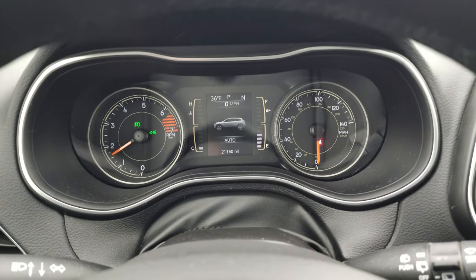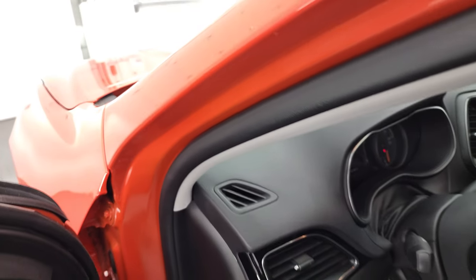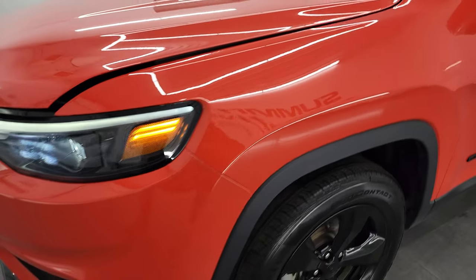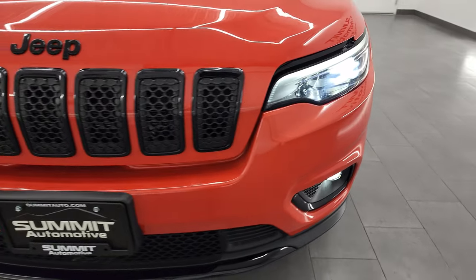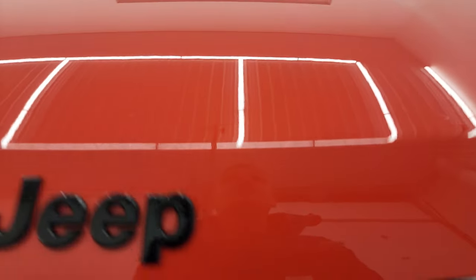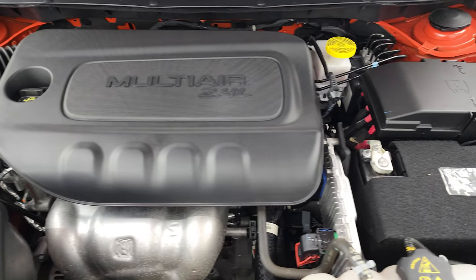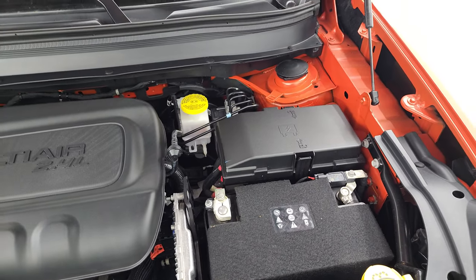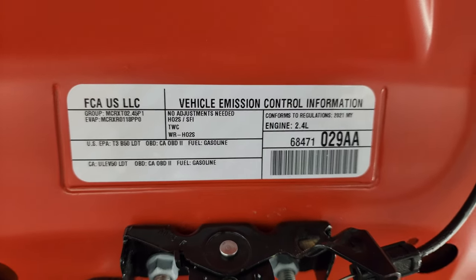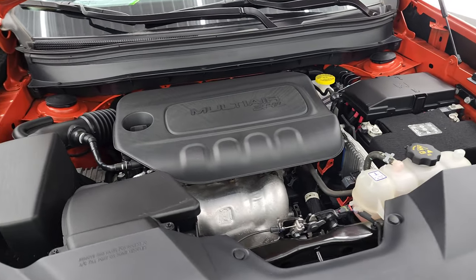It starts right up — no check engine lights or anything like that. Those lights are super bright and all working very nicely. Under the hood we have the 2.4-liter multi-air engine, 184 horsepower. The engine bay is very clean and runs very smooth. Once again, this Jeep has been fully safetied and inspected by our service shop, has a fresh oil and filter change, and all the fluids have been checked and topped off — this Jeep is 100% ready to go. There's the emissions sticker: 29 miles per gallon on the highway, 21 city, for an average of 24 miles per gallon.